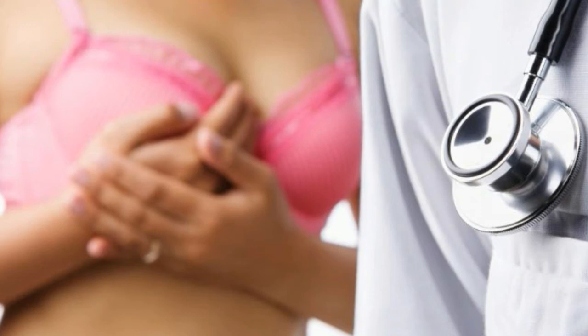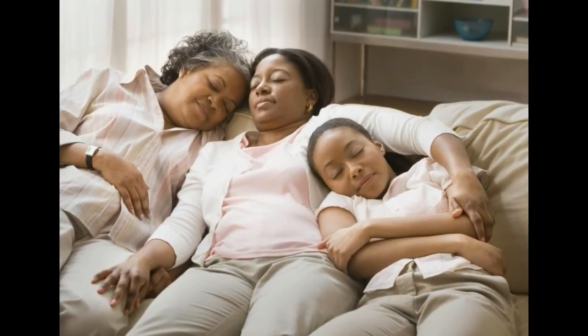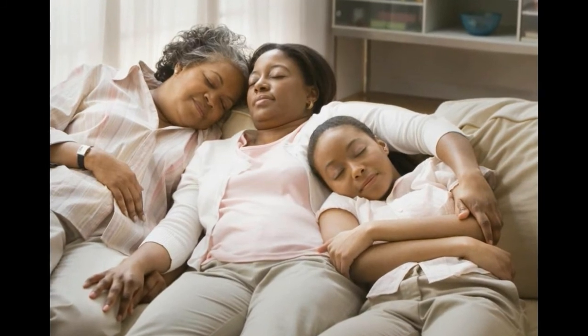Bruising on the breast that appears suddenly can be a symptom of breast cancer as well. Cancerous lumps may be found both near the surface of the breast and deeper inside, closer to the chest wall. This may also occur in the armpit area.